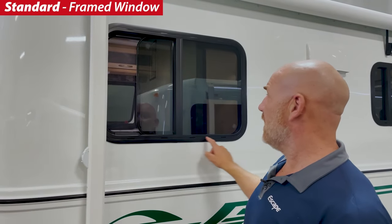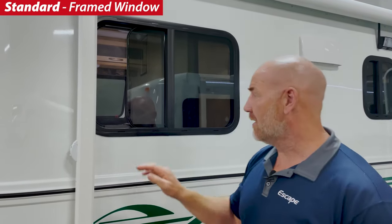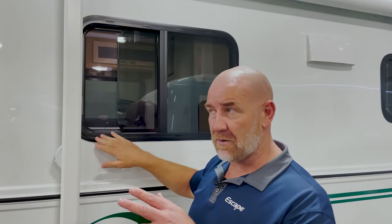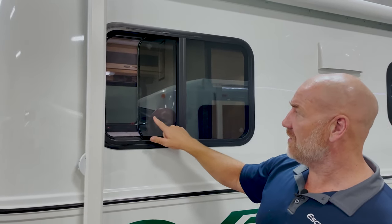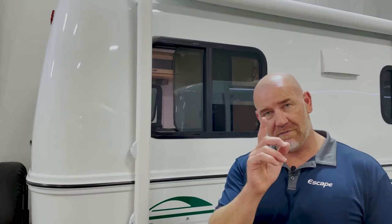We offer two types of windows. The first type is a framed window. It's got a metal frame all the way around. It is the standard window included in our trailer, so the base price includes this framed window. Framed windows are all sliders, they all have bug screens, and they're all double glazed on the sides, with the front window being an exception.